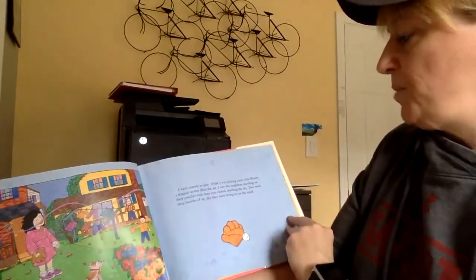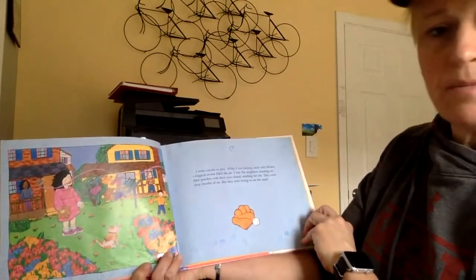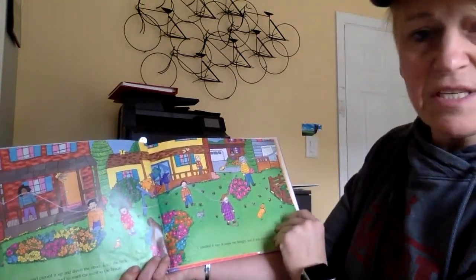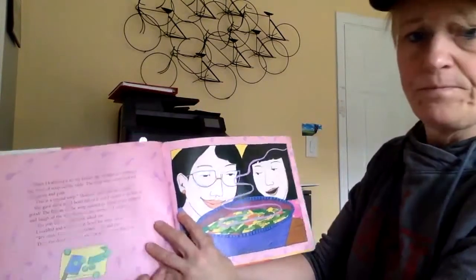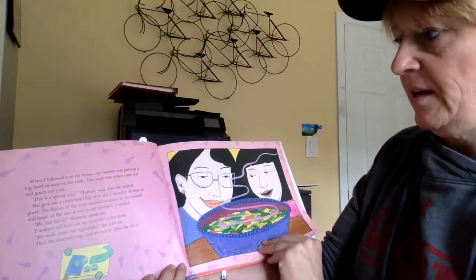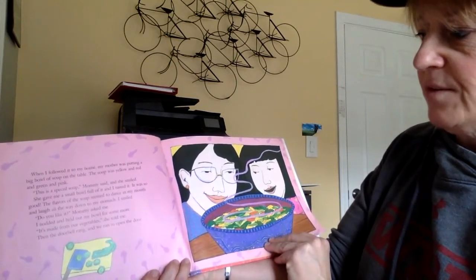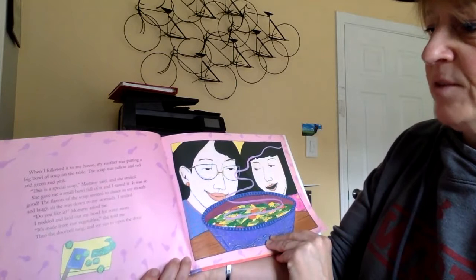I went outside to play. While I was playing catch with Mickey, a magical aroma filled the air. I saw the neighbors standing on their porches with their eyes closed, smelling the sky. They took deep breaths of air like they were trying to eat the smell. The wind carried it up and down the street. Even the bees and the butterflies seemed to smell the scent in the breeze. I smelled it too. It made me hungry, and it was coming from my house. When I followed it to my house, my mother was putting a big bowl of soup on the table. The soup was yellow and red and green and pink. This is a special soup, Mommy said, and she smiled. She gave me a small bowl full of it, and I tasted it. It was so good. The flavors of the soup seemed to dance in my mouth and laugh all the way down to my stomach. I smiled. Do you like it? My mom asked. I nodded and held out my bowl for some more. It was made from our vegetables, she told me.